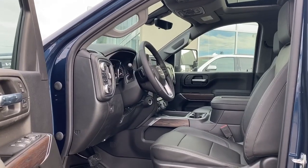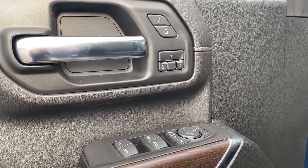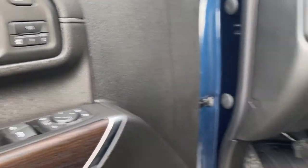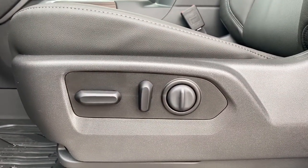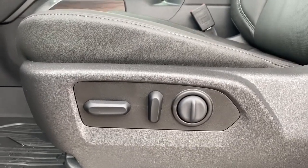Let's take a look inside the truck. On the driver's door we have power locks, power windows, power adjustable mirrors, and power folding mirrors. We also have our programmable memory seat. Here we have our power adjustable driver's seat with lumbar support, and those buttons are located on both the driver's seat and the front passenger seat.